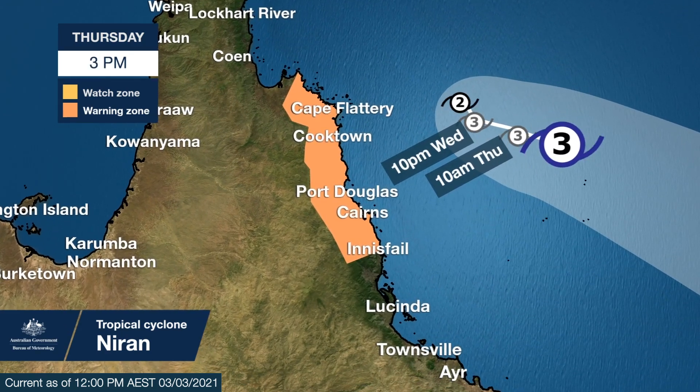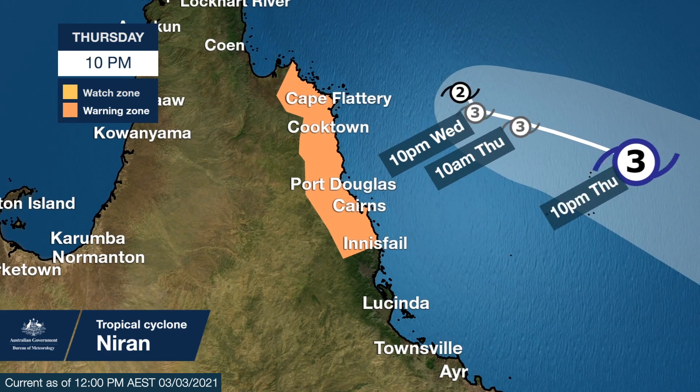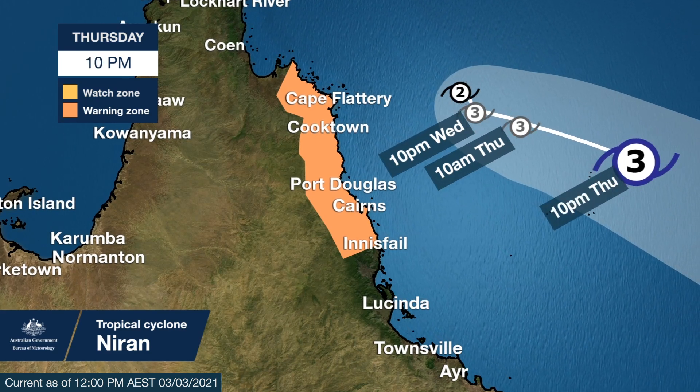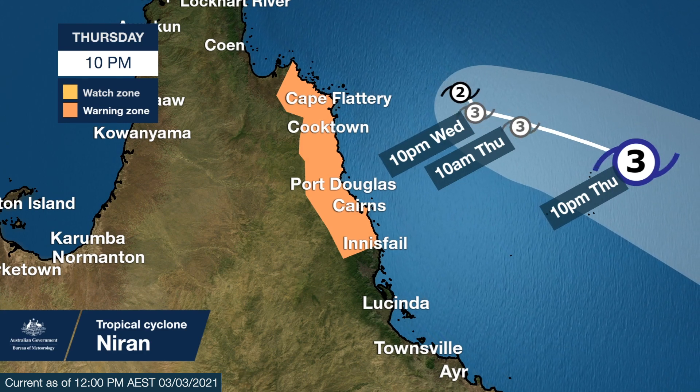Tropical cyclone advice will be issued at three hourly intervals during the warning phase, and damaging winds may redevelop about the tropical east coast over the next couple of days, depending on the movement and the intensification of the system.